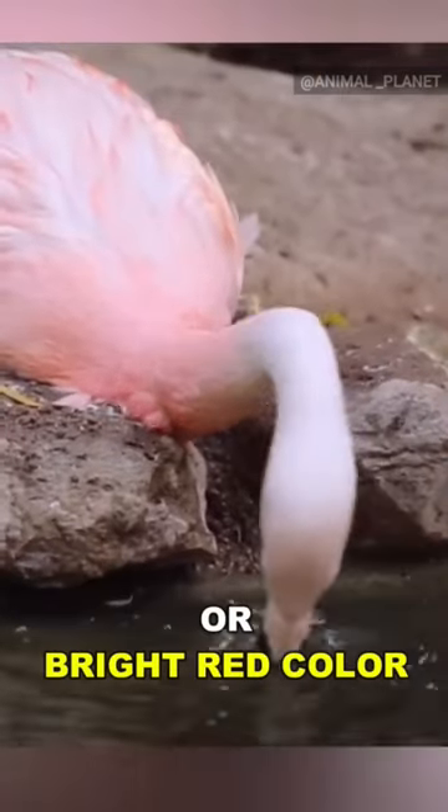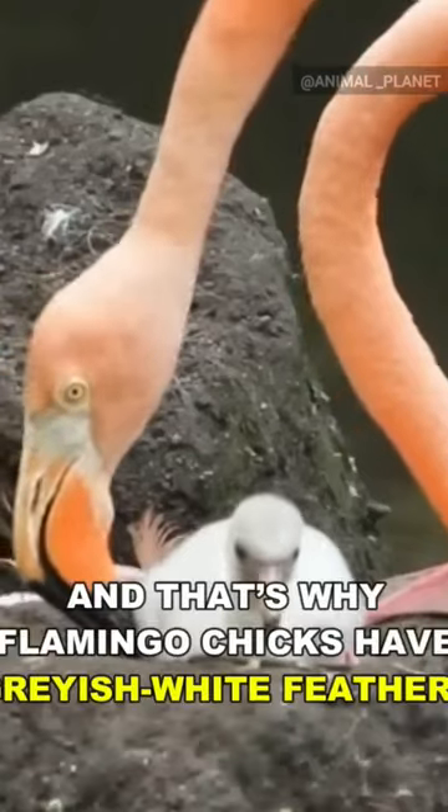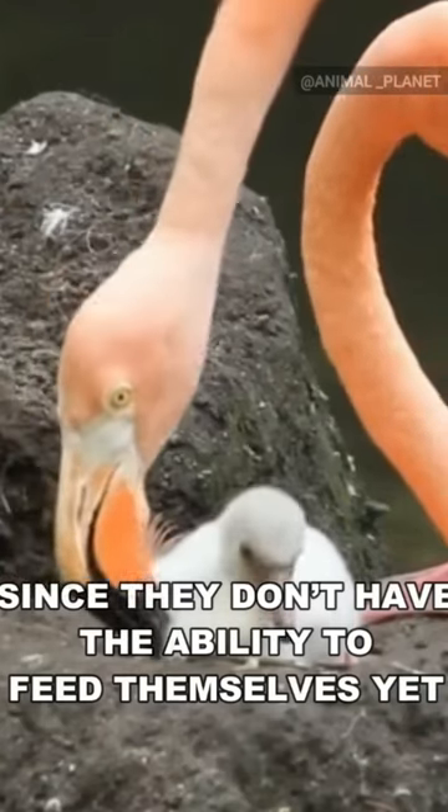They get their pink or bright red color from eating algae that contains carotenoid pigments, and that's why flamingo chicks have grayish-white feathers, since they don't have the ability to feed themselves yet.